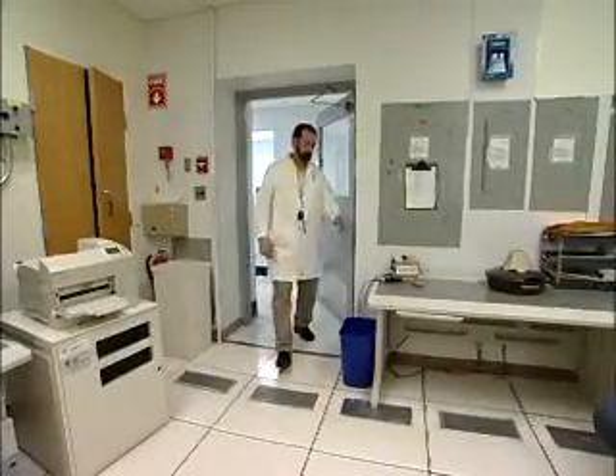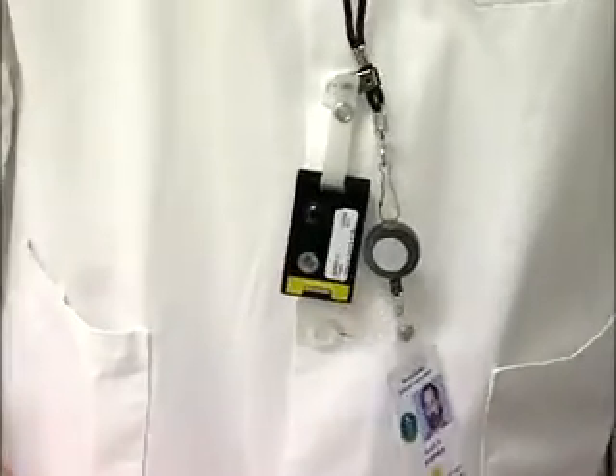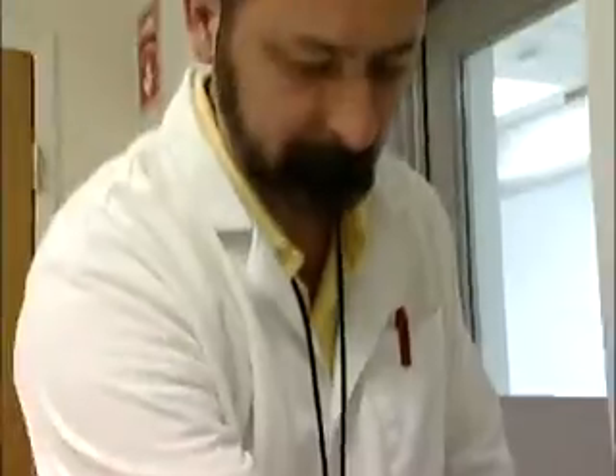Because they are working with radioactive materials, nuclear medicine technologists must follow strict safety procedures, including wearing a device to detect unwanted exposure to radiation.